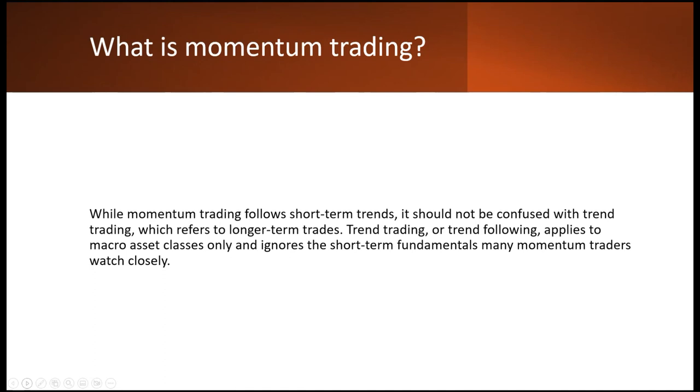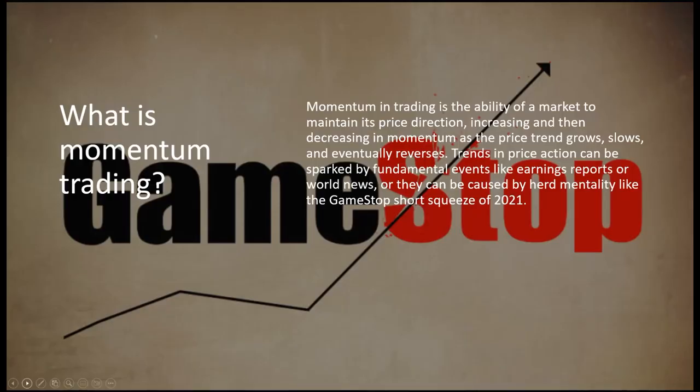Either way, we don't want to get in at the extremes. We're not trying to predict the trend, and we're not trying to predict when it ends. We want to trade even though the price of that asset is high, only because we know that asset is going to continue going up — because it just can't stop on a dime. While momentum trading follows short-term trends, it should not be confused with trend trading, which refers to longer-term trades. Momentum trading is only a short-term strategy, and it applies to all markets.